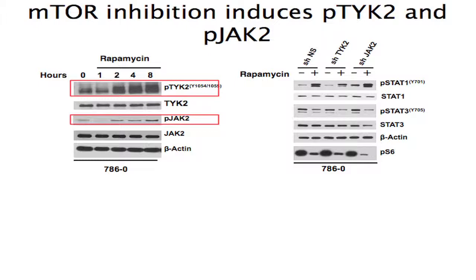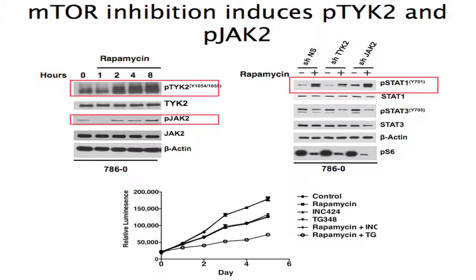STAT1 is known to be a direct phosphorylation target of TYK2. In cells expressing a nonspecific shRNA, rapamycin induced levels of phospho-STAT1. We could block this rapamycin-induced upregulation of phospho-STAT1 by knockdown of TYK2 but not JAK2, suggesting TYK2 is inducing this phosphorylation mark. We then looked in vitro at whether the combination of mTOR inhibition plus Janus kinase inhibition would be of value, and saw that the combination of rapamycin plus TG was better than either single agent or control.